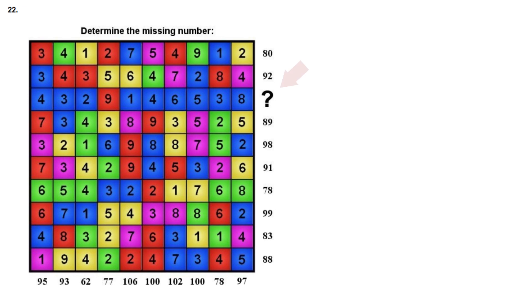Determine the missing number as indicated by the question mark. Now I challenge you — pause the video and try to solve the problem before listening to my solution.